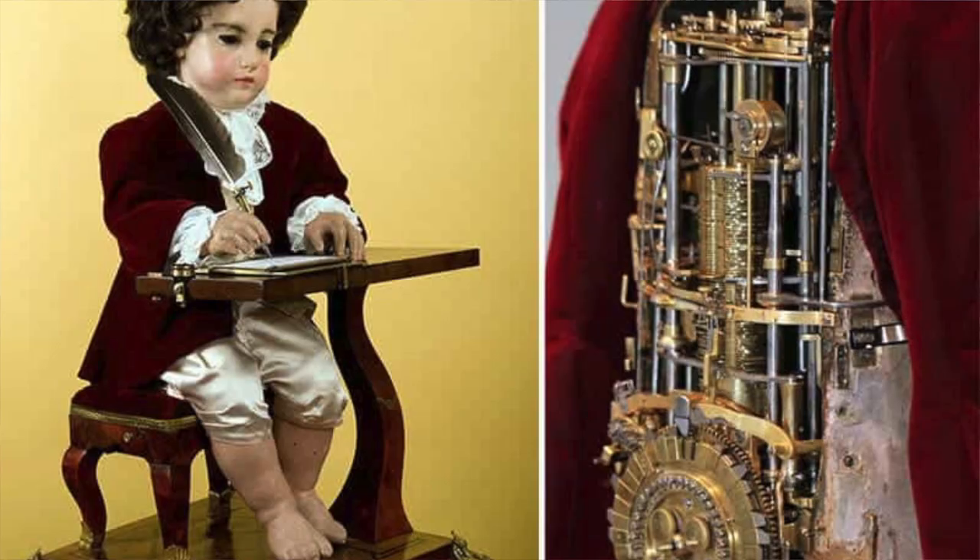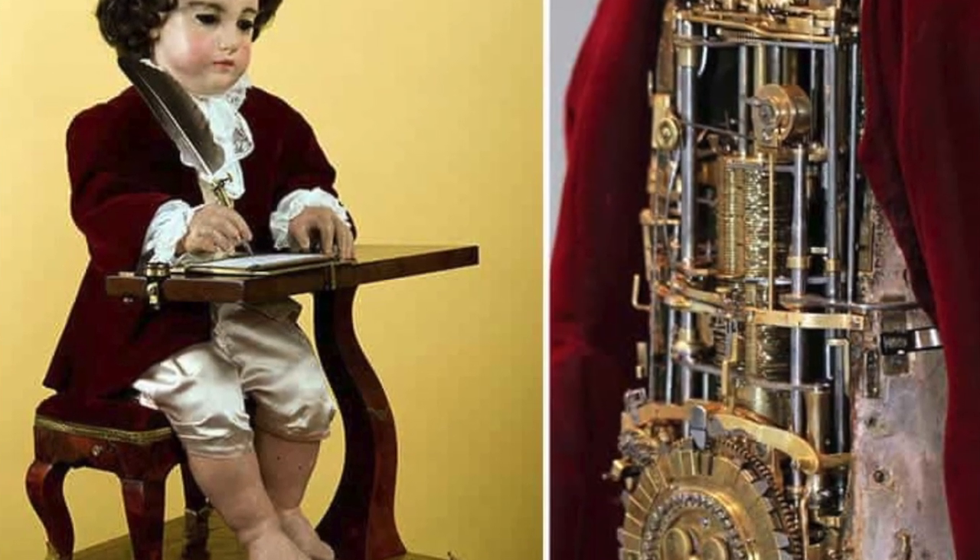But before we had these remarkable devices, there were automata. And that takes us back to the 18th century. Automata were really quite remarkable. They were made by watchmakers and they were classic clockwork devices, but often in the shape of a human or an animal. And they had all kinds of fascinating movements.